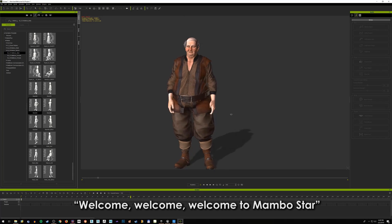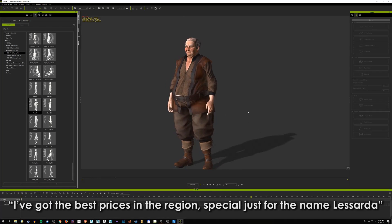Welcome, welcome, welcome to Mongol Star. I've got the best prices in the region, special just for the nameless Arden.